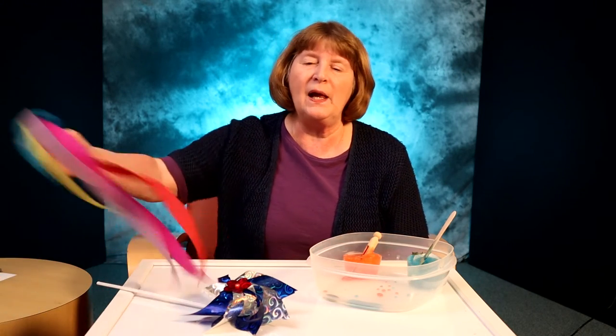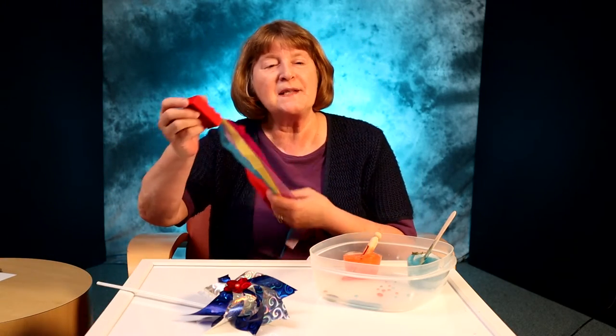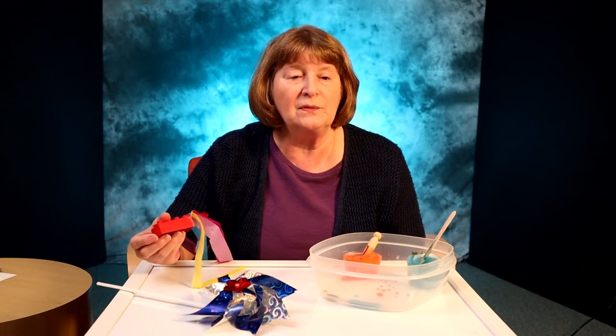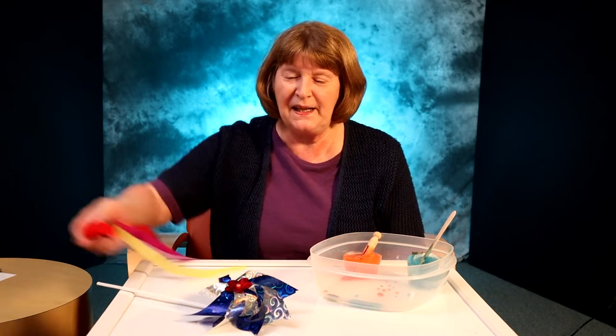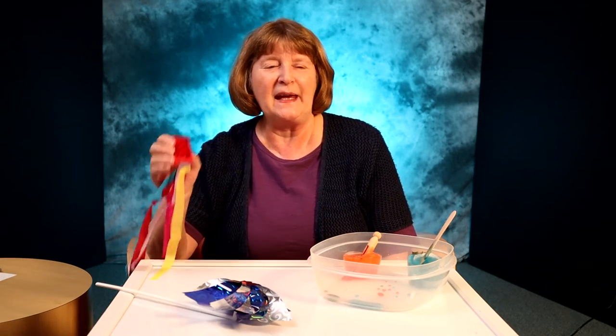These are just tissue paper streamers, but take it outside with you when you go and play and you can watch the wind make it move around. As it does that, you can use words with your child like gentle, blustery, strong, or gusty. You can also do the same thing if you have a pinwheel at home, but your toddler will like to hold this in their hand.